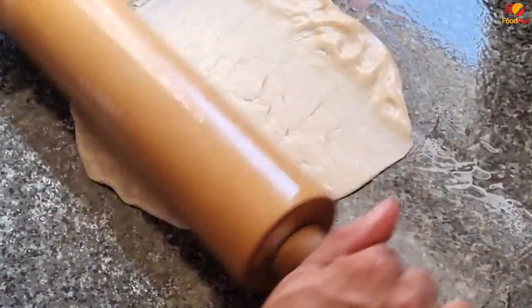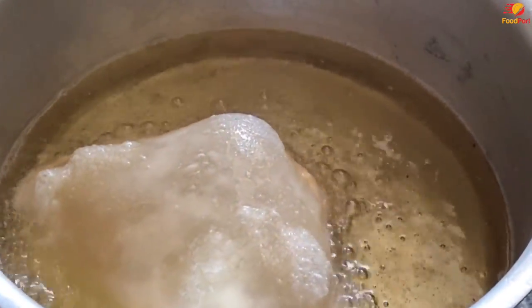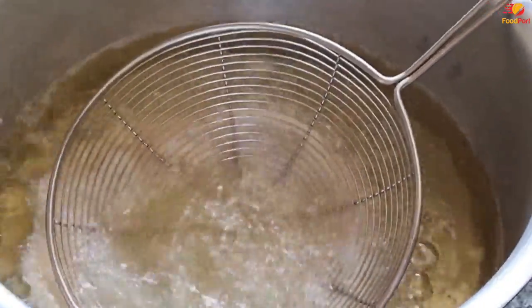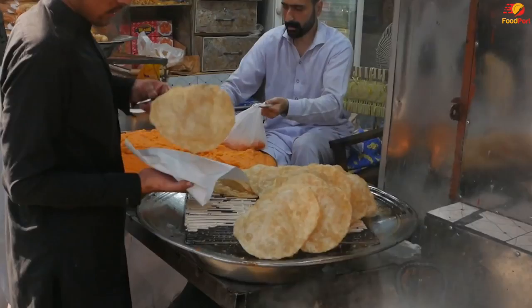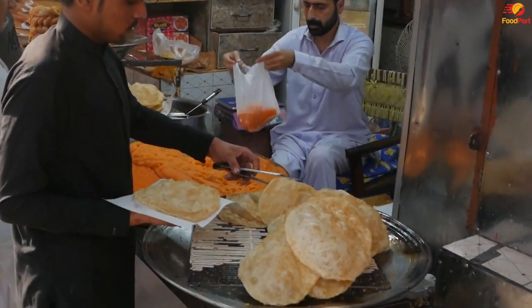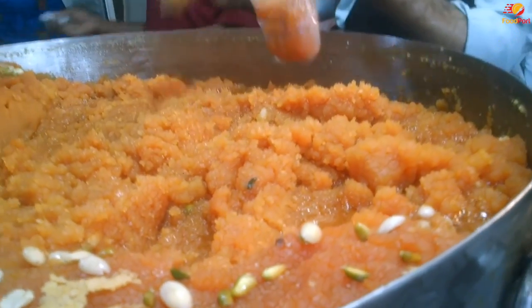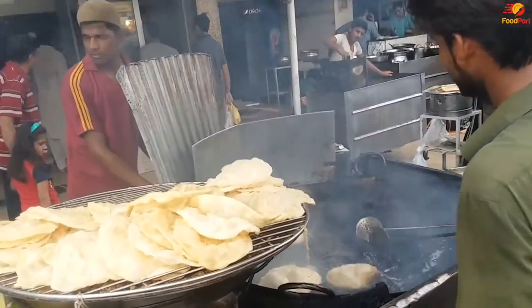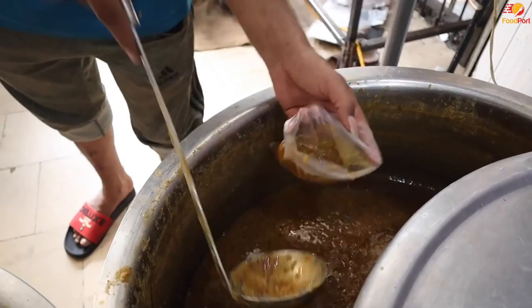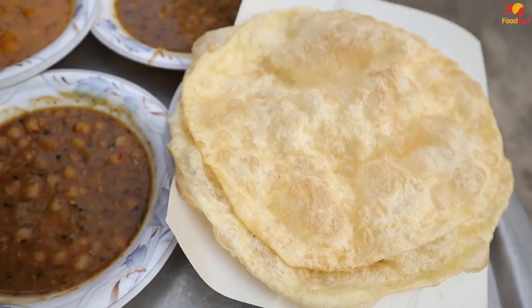Number 10: Halwa Puri. Let's start with breakfast, and specifically with halwa puri, which is a favorite among Pakistanis everywhere. Fried flatbread prepared from flour that is flaky yet soft, chickpea stew or masala, and halwa made with heaps of butter and sugar are some of the dishes that are served. A small shop that serves scalding hot halwa puris can be found in almost every market, with popular locations having enormous lines on weekends and running out of stock before noon.